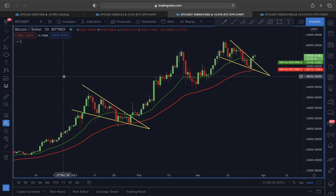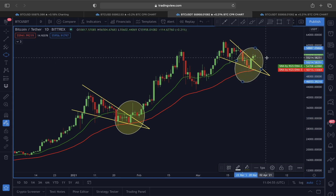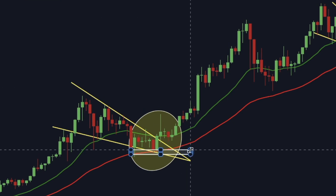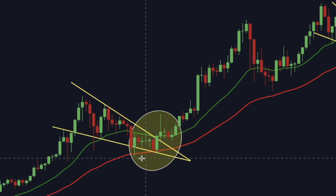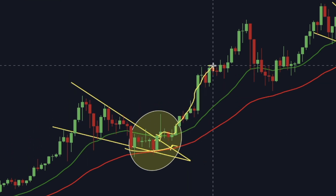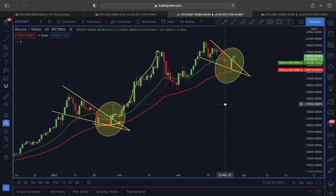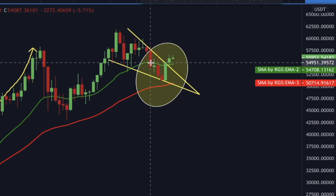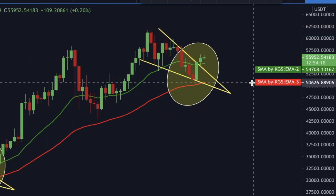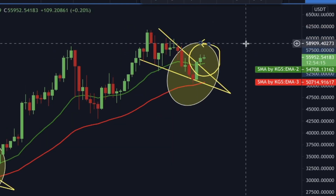Looking at the daily timeframe in a different way — yesterday I talked about this falling wedge pattern along with the 21 and 50 exponential moving averages. Before breaking the upper line of this falling wedge, the price was holding ground around the 50 EMA. Once we found support from the 50 EMA and the price broke out of the upper line of this falling wedge and above the 21 EMA, we started making a new move in an upward direction. Similarly, the price then broke below the 21 EMA and came close to the 50 EMA.